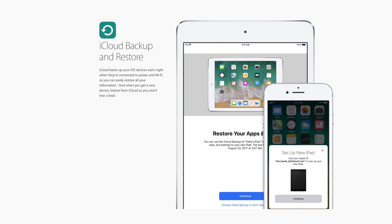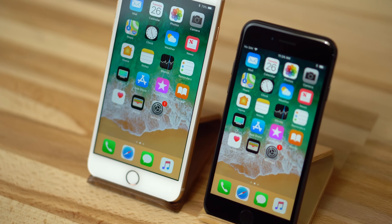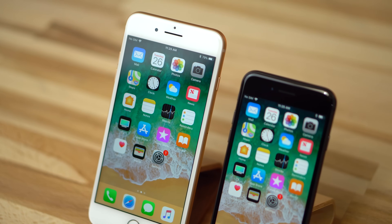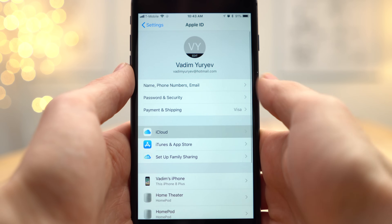Backing up with iCloud is the best option since it happens automatically. When you sign up for an iCloud account for an iPhone, you have the choice of enabling iCloud Backup, but some users decide not to and completely forget about it. To make sure iCloud Backup is enabled, go to your Settings, tap on your name, and tap iCloud.